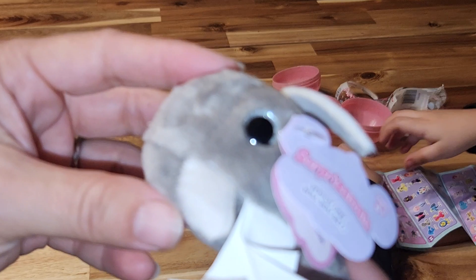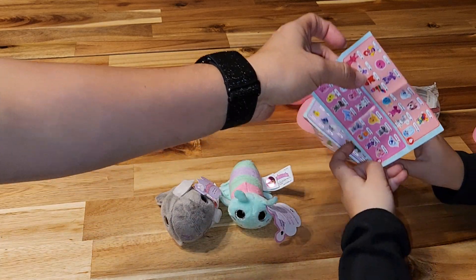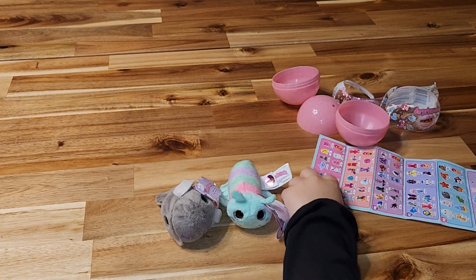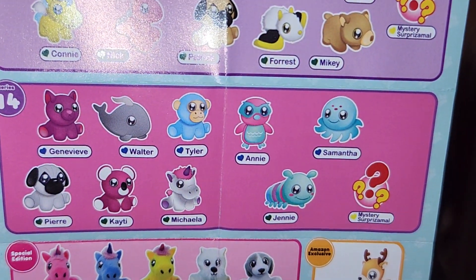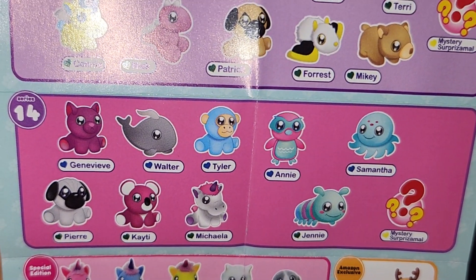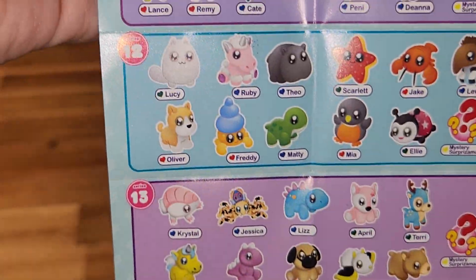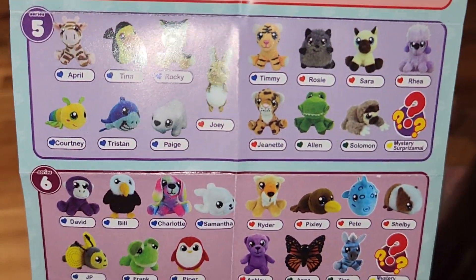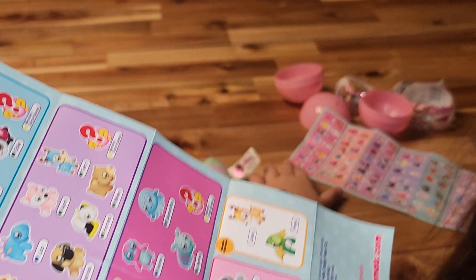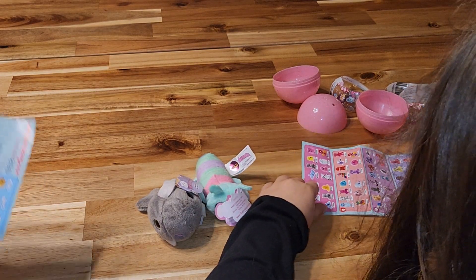These are great for stocking stuffers as well. Oh, this is the full collection! Okay, that's why you said more people. So here is Series 14 right there. Oh, there's a mystery one — didn't know that! She wants the purple cat of course, and the octopus. But yeah, all kinds of series from series one, two, three — all of these are so fun. They're very cute. We got the caterpillar and the whale.